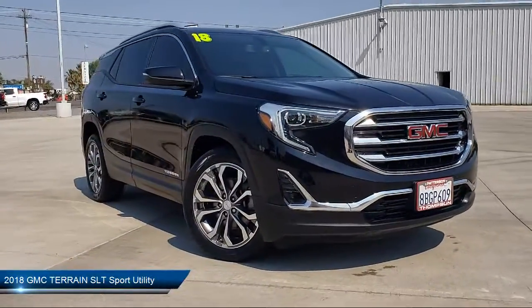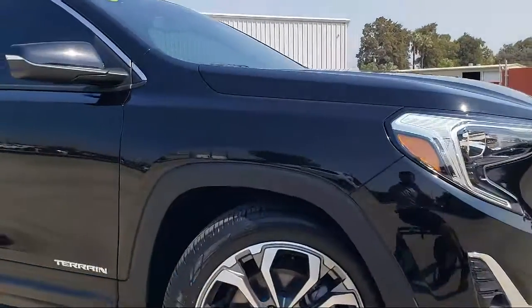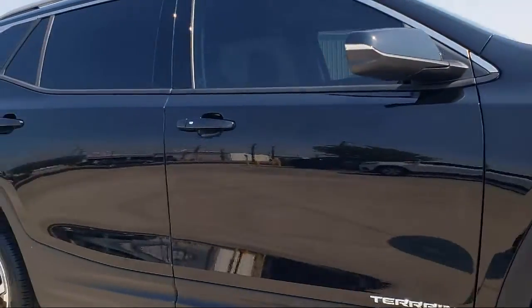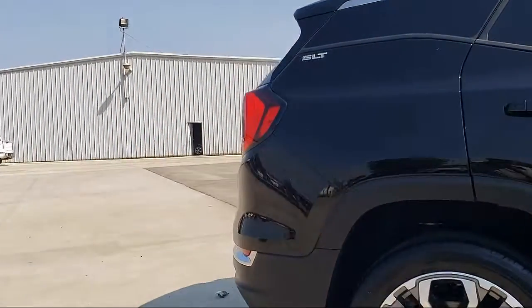It comes equipped with premium wheels, Sirius XM satellite radio, Bluetooth smartphone integration, heated seats, theft deterrent system, and leather interior.